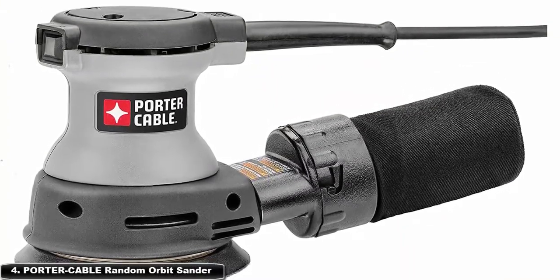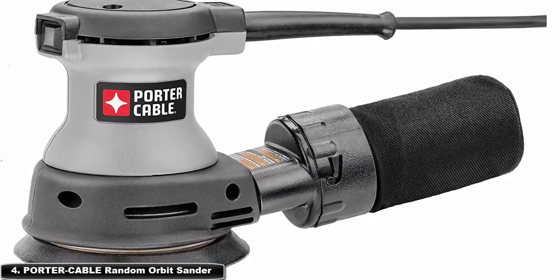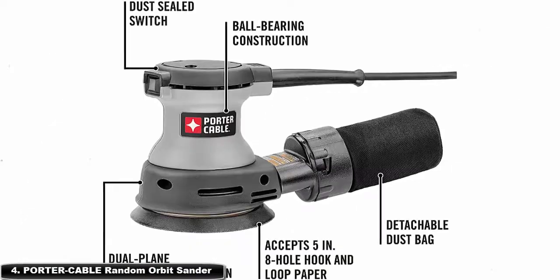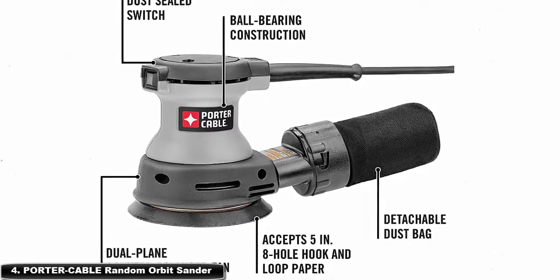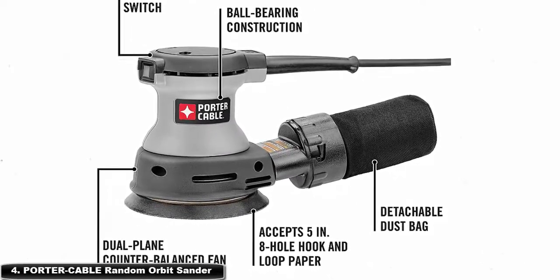At number 4: Porter Cable random orbit sander. This random orbit sander is ideal for removing paint, varnish, and old coatings, preparing surfaces for coating, and smoothing seams. A dual-plane counterbalanced fan keeps users from fatigue on longer jobs. A controlled finishing system offers controlled pad speed during startup so that gouging is minimized.